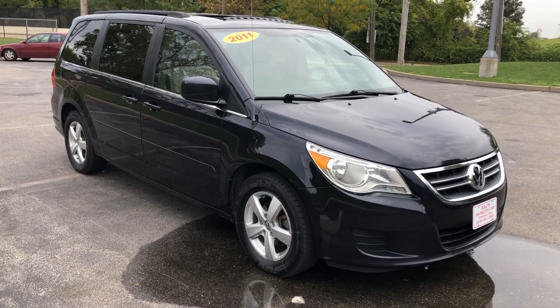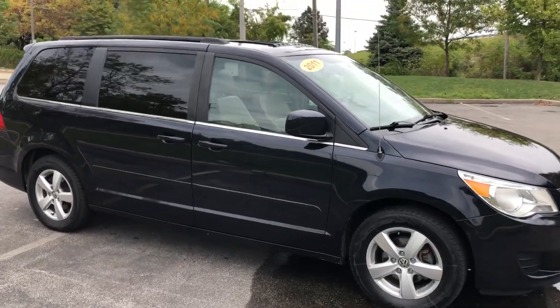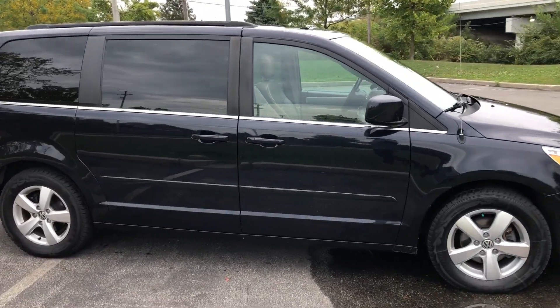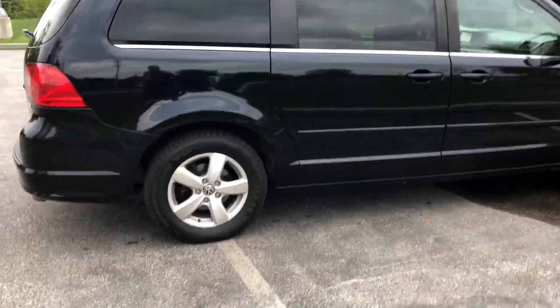ARJ's is proud to present this loaded one-owner 2011 Volkswagen Routan in midnight blue that opens up to a tan leather interior, just brimming with features, space, and different configurations.